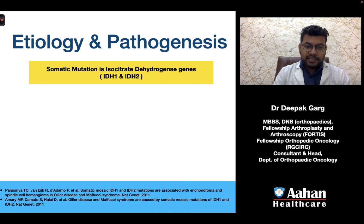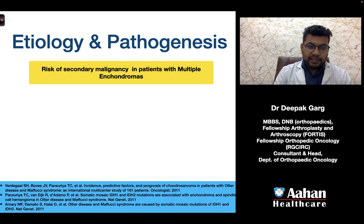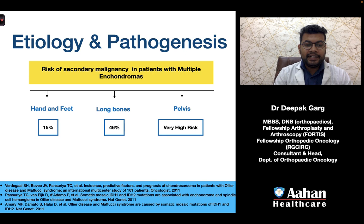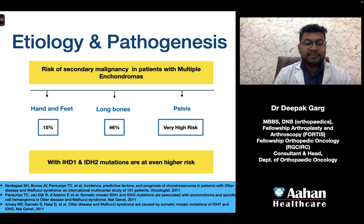The etiology is unknown, but there is an association with somatic mutations in the isocitrate dehydrogenase genes IDH1 and IDH2. Fifty percent of primary and 78% of secondary tumors show this mutation. The risk of secondary malignancy in patients with multiple enchondromas is 15% if the tumor is in the hand and feet, 46% if in the long bones, and very high if in the pelvis — even higher with IDH1 or IDH2 mutations.